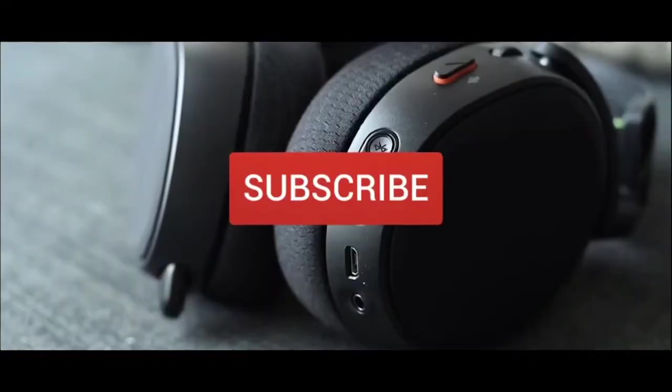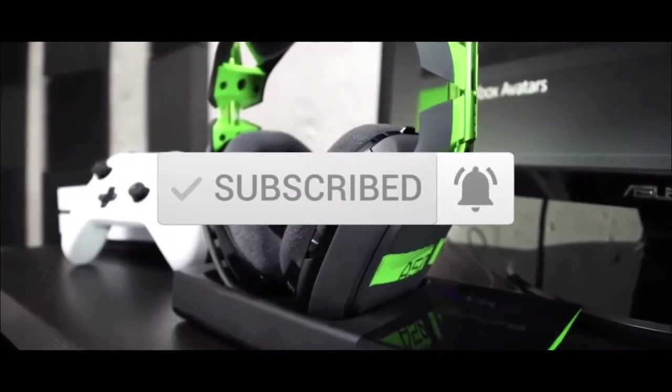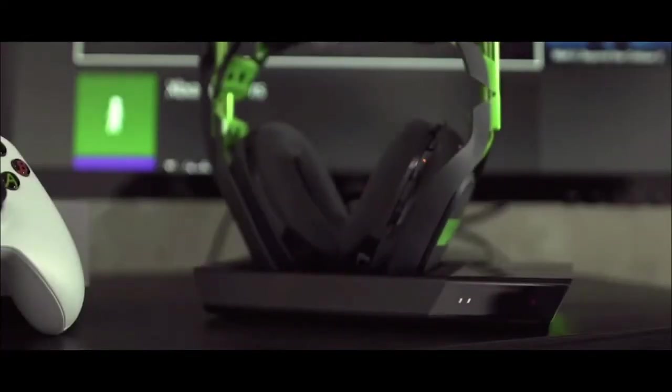One last thing before we dive in, make sure you subscribe and hit the notification bell to get the latest product reviews from the channel. So let's get started with today's video.